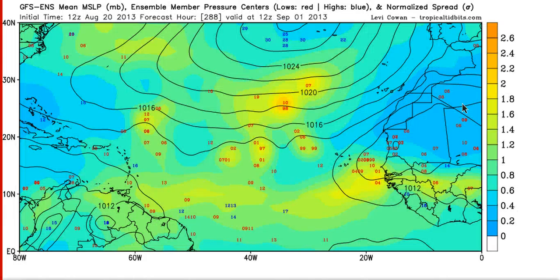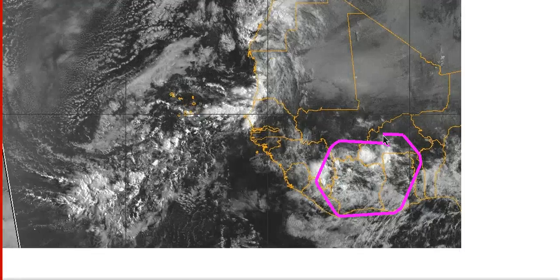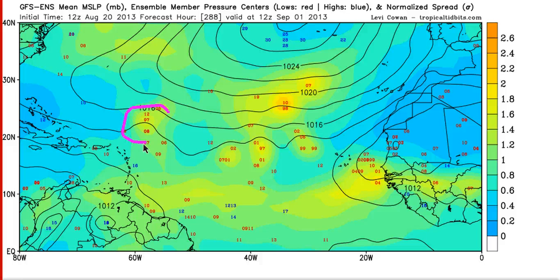You can see the GFS ensembles now actually picking up on this activity. By day 12, each red number indicates an area of low pressure that a GFS ensemble member is forecasting. By day 12 we have one area north of the Antilles — that's this wave right here that I just showed you coming off Africa. The GFS is trying to develop it north of the islands, then tries to develop the wave behind it, and then the next wave behind that coming off Africa. The models are seeing this enhanced wave train and trying to develop almost every one of these waves as they come off Africa, beginning in about 10 days as we get towards the end of August and into the first week of September.